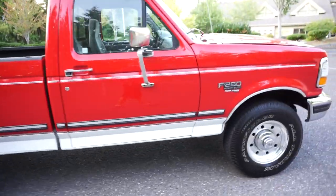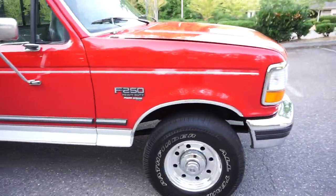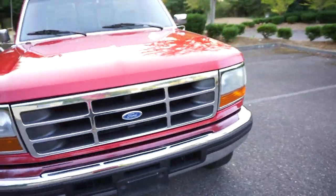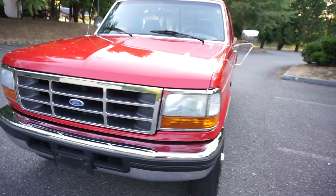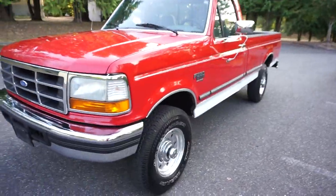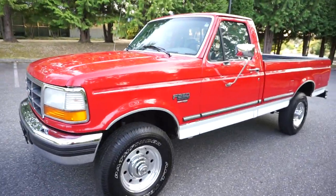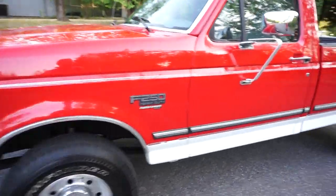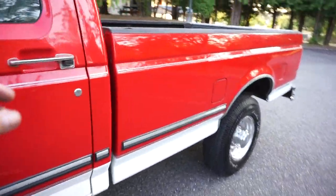It's only got 162,000 original miles. Always been a northwest truck up here where we use no salt on the road. So it's in amazing original condition. This is top to bottom 100% all original paint in vermilion red clear coat with the Oxford white bottom. It's got the pinstripe. It's just in really hard to find condition with these kinds of miles.